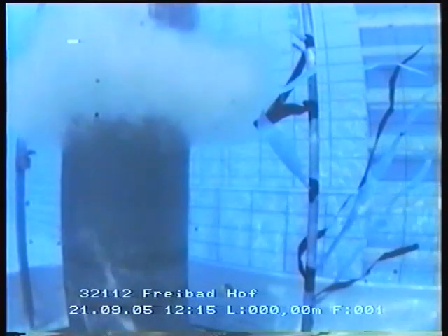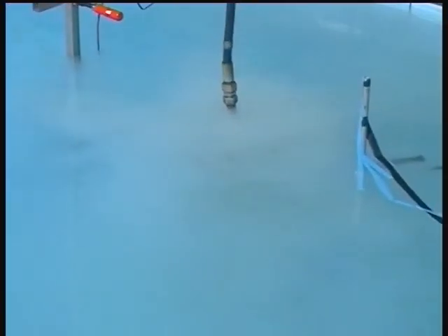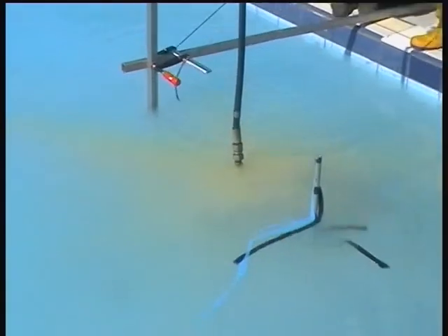A submersible camera documents the effectiveness of the HPI process even beyond the borehole wall. The JetMaster does its job. No segment remains untreated. A couple of minutes later, the water turns beige and then reddish-brown.